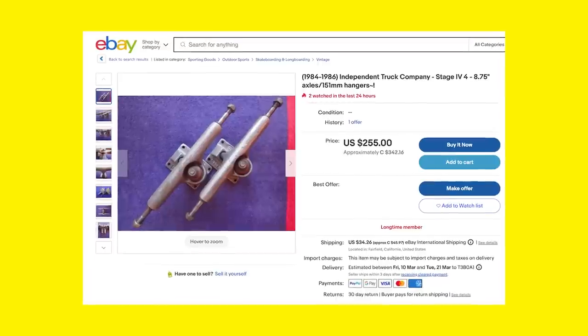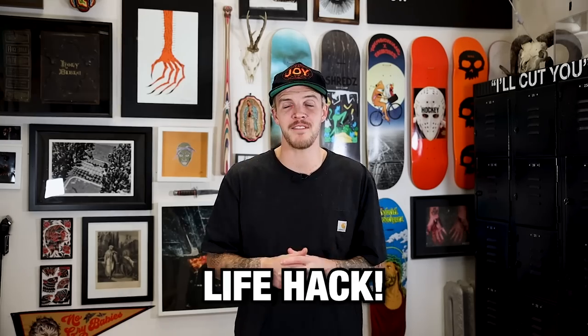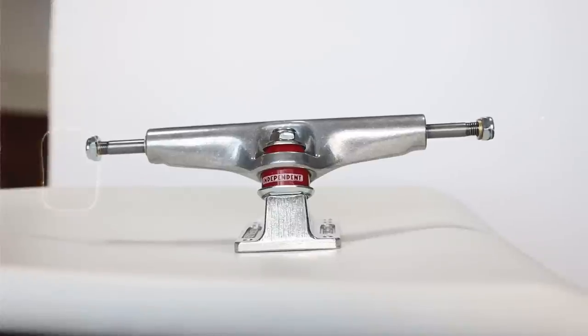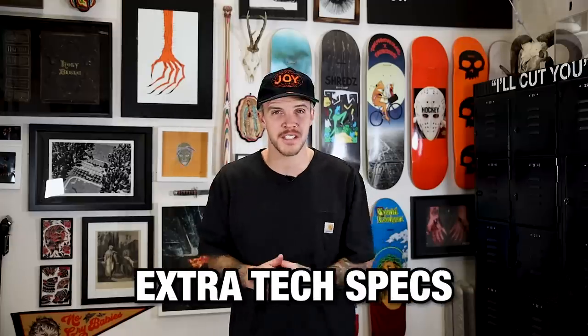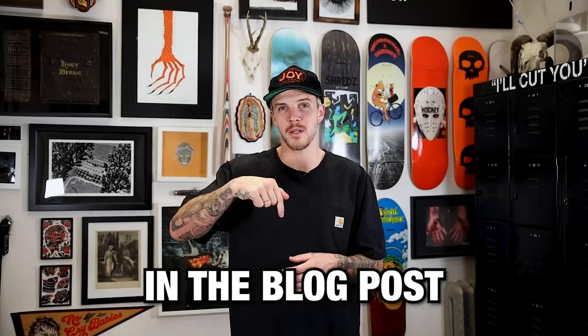Here's a story — our Indy rep, Elia, tried to buy a pair of OG Stage 4s online, but they have such a cult following that they sold for hundreds of dollars. He keeps getting outbid. But here's a life hack: don't buy the eBay ones — buy these brand new Stage 4 Indy ones that are warrantied for life. We also have extra tech specs like wheelbase, height, and weight in the blog below.